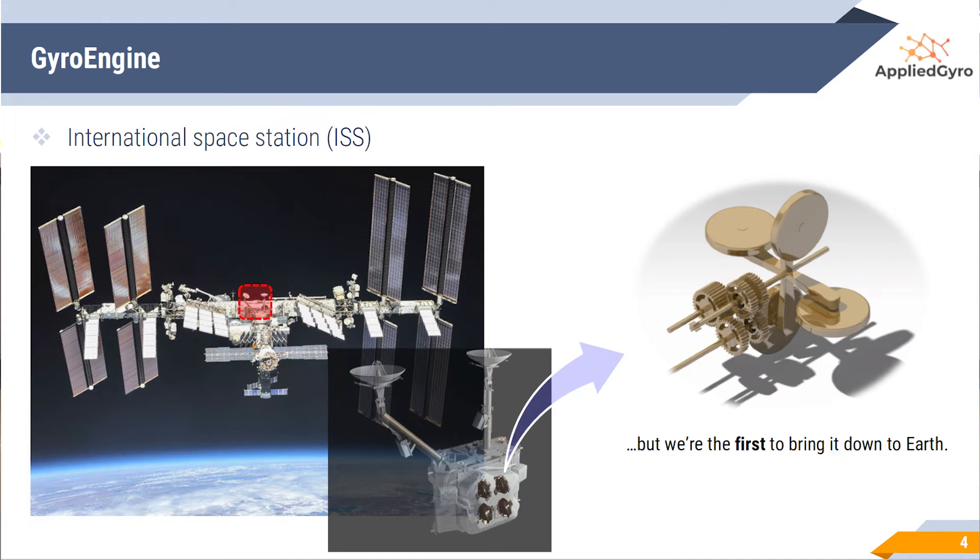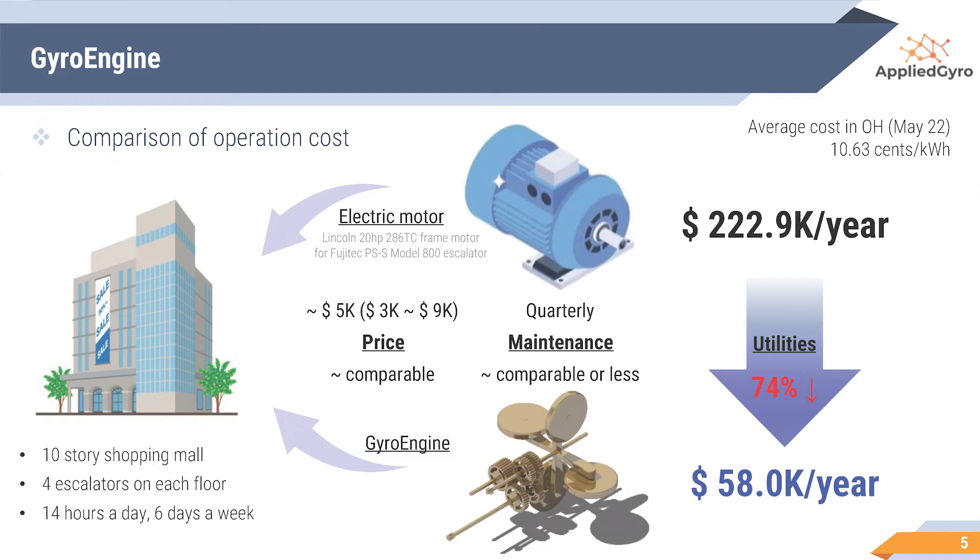You may want to know about how efficient our product will be. Let us consider a 10-story shopping mall having four escalators on each floor, typically operating 14 hours a day for six days a week. The average price of the electric motor ranges from $3,000 to $9,000, and our GyroEngine price will be comparable. Given the average electricity cost, the current utility is about $223,000 per year, but it is expected to be $58,000 per year using our GyroEngine — about a 74% reduction from the current utility bill.